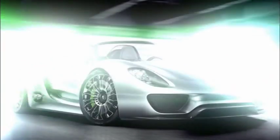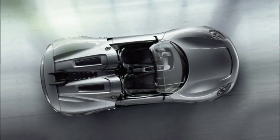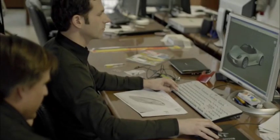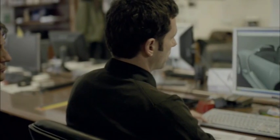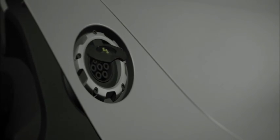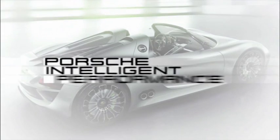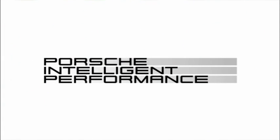It's destined to change the way we drive sports cars. The Porsche 918 Spider is one of our answers to urgent environmental issues — and yes, we respond with higher power but also with lower fuel consumption. A contradiction? Not at all. It's the principle we call Porsche Intelligent Performance.